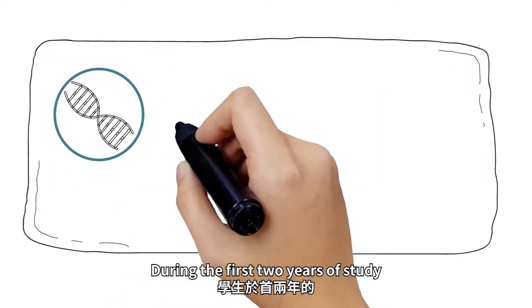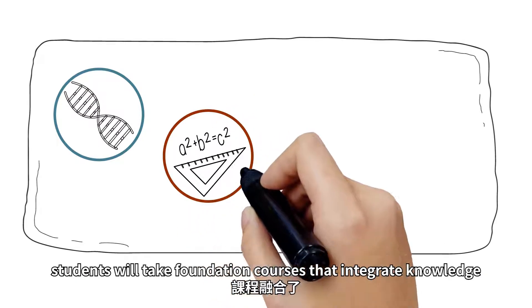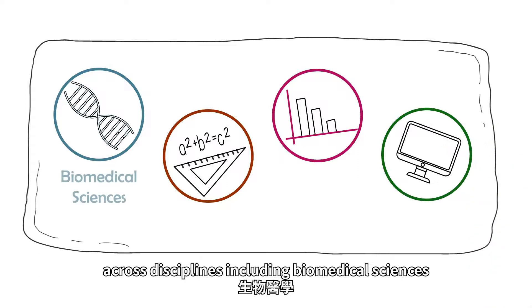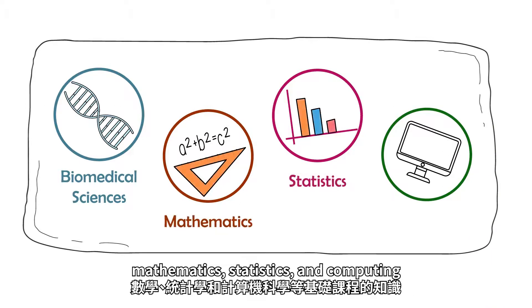During the first two years of study, students will take foundation courses that integrate knowledge across disciplines, including biomedical sciences, mathematics, statistics, and computing.